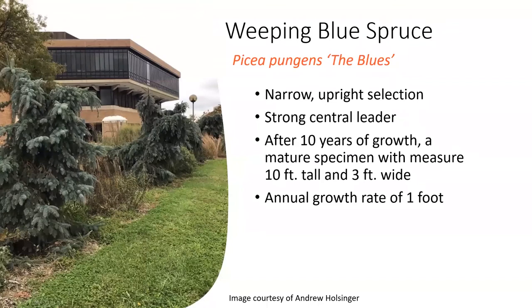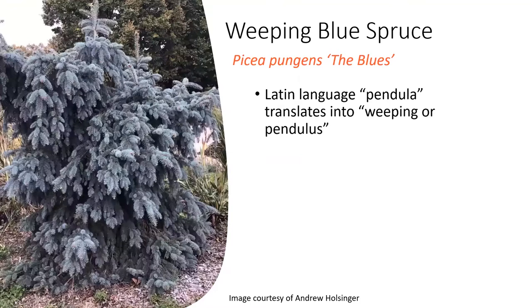The weeping blue spruce 'The Blues' is a narrow, upright selection. Sometimes it needs to be staked to maintain its upright form, and it usually has a strong central leader. It has a pale, powder-blue foliage and grows to about six feet tall by four feet wide. It has an interesting weeping, pendulous habit — pendula from the Latin translates to weeping or pendulous.